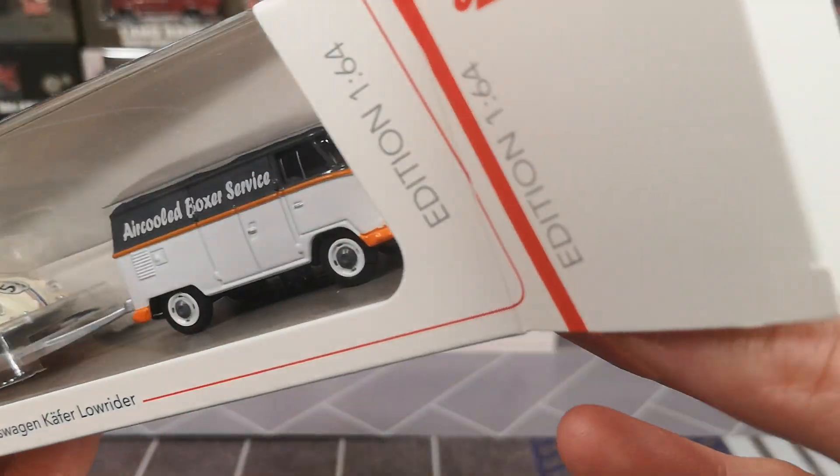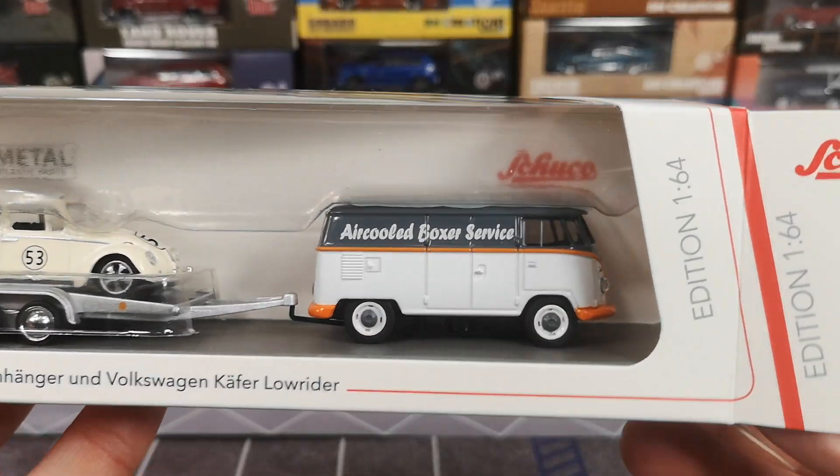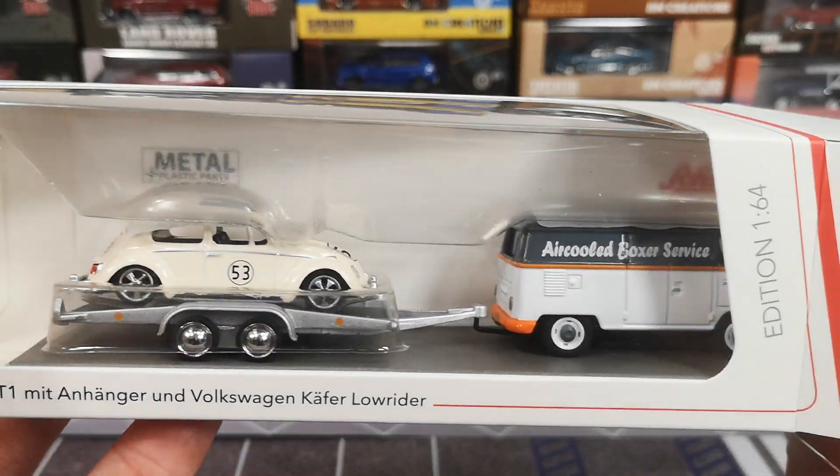When I ordered this, it was pretty new — it had just arrived on the website.